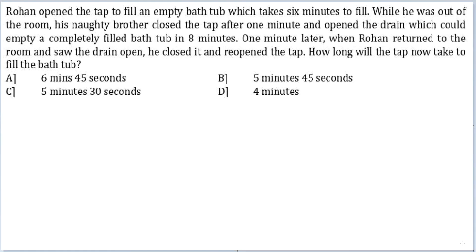Let's look at this question. Rohan opened the tap to fill an empty bathtub which takes 6 minutes to fill. While he was out of the room, his naughty brother closed the tap after 1 minute and opened the drain which could empty a completely filled bathtub in 8 minutes. One minute later when Rohan returned to the room and saw the drain open, he closed it and reopened the tap. How long will the tap now take to fill the bathtub?